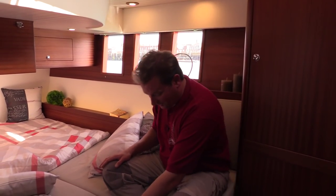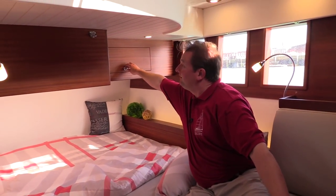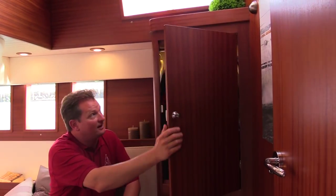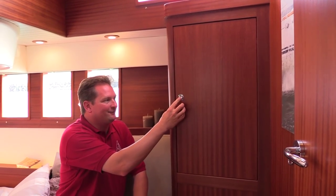You've got storage here as well — a very deep door down here, a very big locker up here, and also a nice cupboard. On our boats, cupboards switch the light on automatically when you open the door, and the light goes out again when you close it.